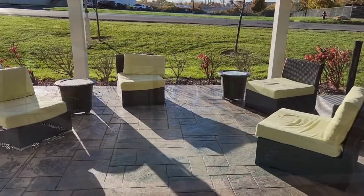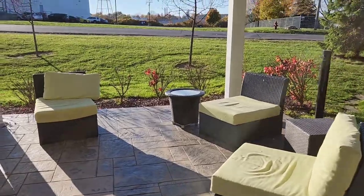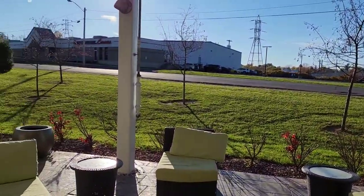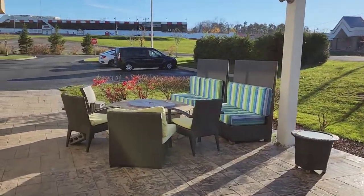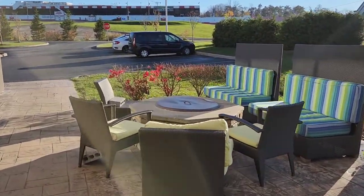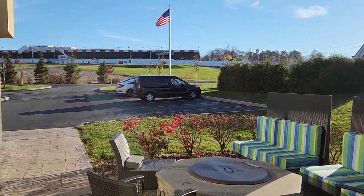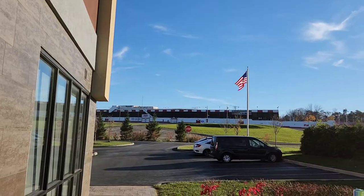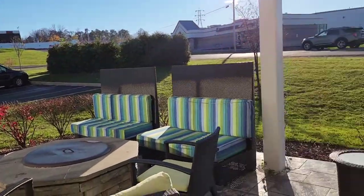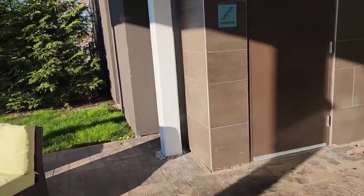Tomorrow morning we will see how good the breakfast is. Here is the other little sitting area right on the quieter side of the highway, and here is the fire pit — hopefully it'll be working tonight. I think up there they're having a Halloween trick-or-treat for the kids, which is pretty cool.